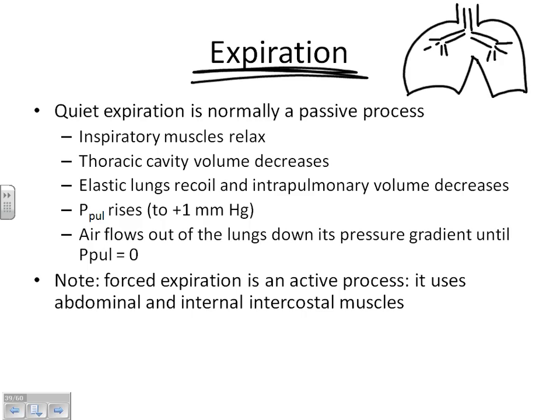If I have a high pressure in my lungs and a lower pressure outside my body, which way is the air going to flow? To the outside — the air flows from the high pressure in the chest out to the lower pressure outside the body. If you have a high pressure in your lungs, air is going to flow out.